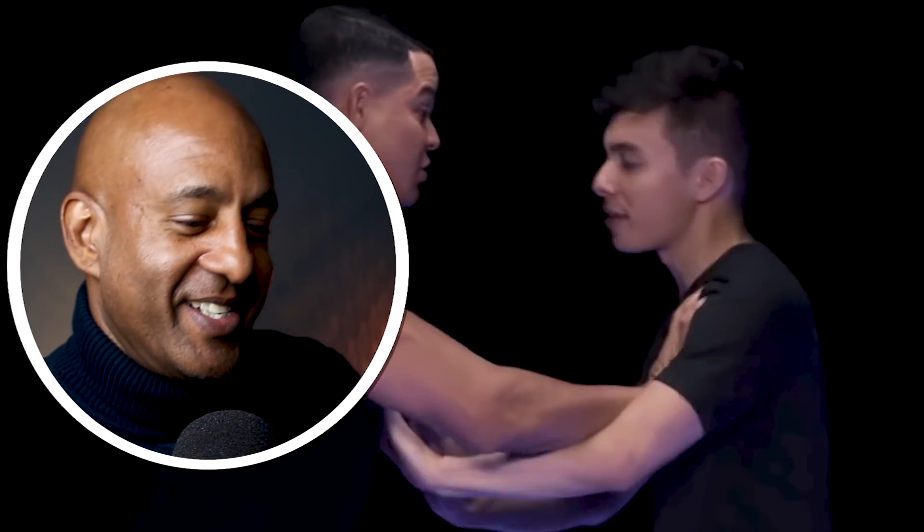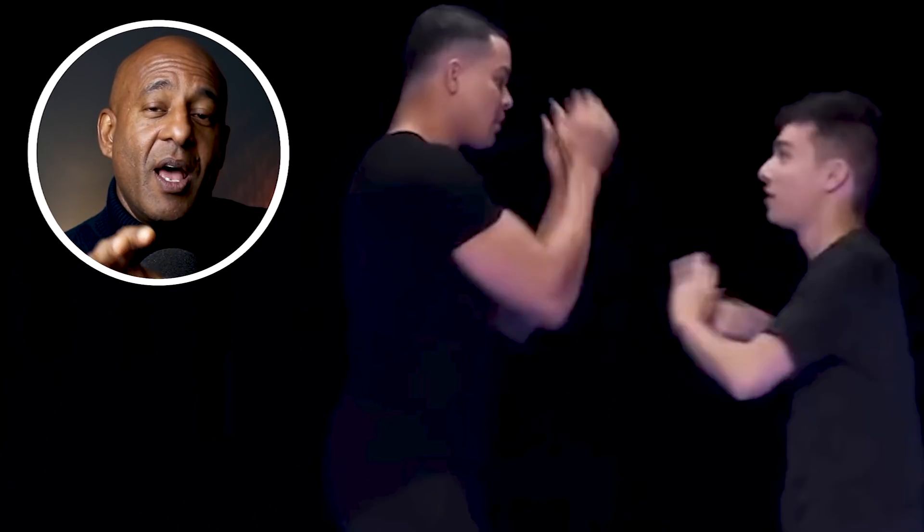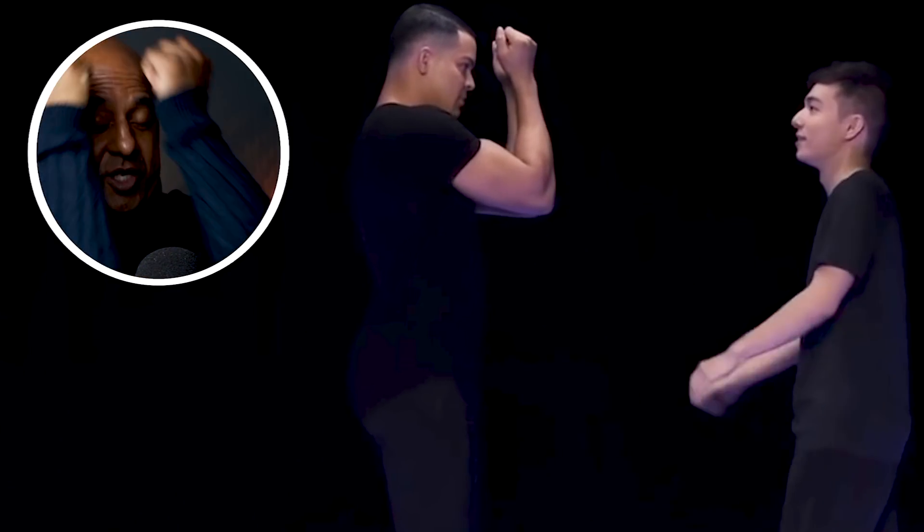He demonstrates by having someone punch him, then tells them to step back and put their hands up hoping the attacker will punch the bone in their arms. The problem is his first movement tells people to move backwards, which keeps you in the line of fire. Then putting your hands up like that means you can still get hit in the face — attackers can just punch around it, and most people swing punches anyway, they don't punch straight.